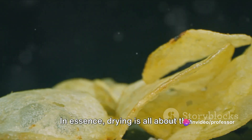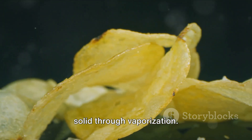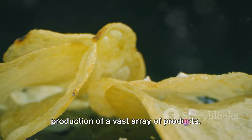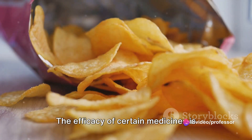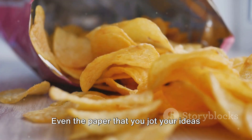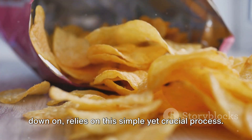In essence, drying is all about the removal of moisture or solvents from a solid through vaporization. It is a fundamental step in the production of a vast array of products. For instance, your favorite packet of crisps owes its crunch to drying. The efficacy of certain medicines is preserved through it. Even the paper that you jot your ideas down on relies on this simple yet crucial process.